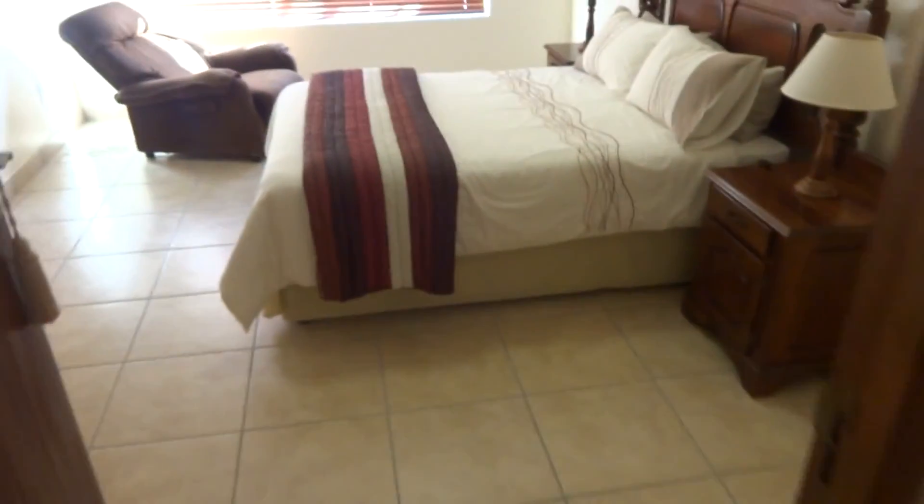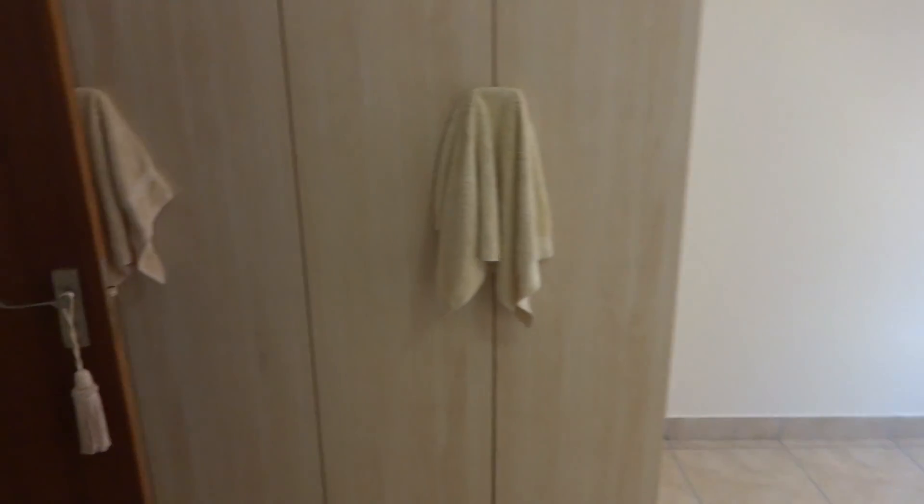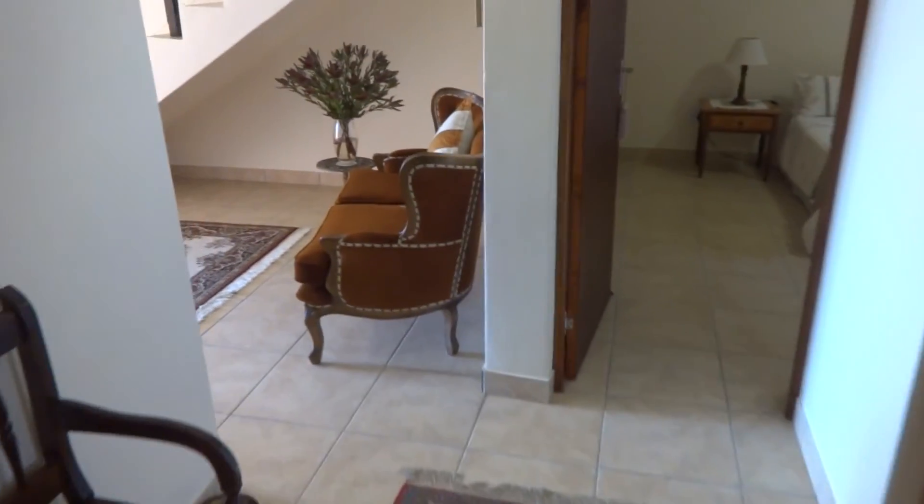Your second bedroom is also nice and spacious with built-in cupboards. Let's go and have a look upstairs.